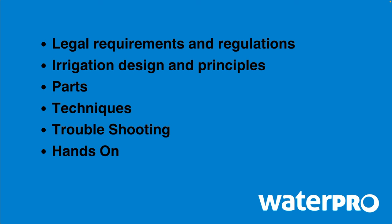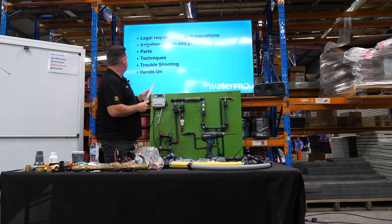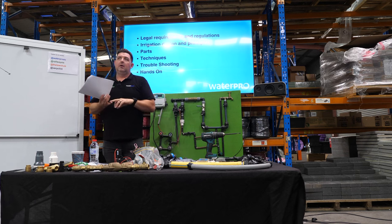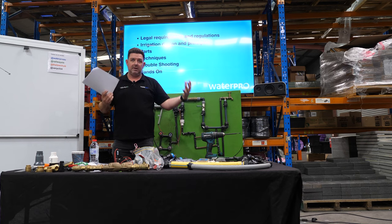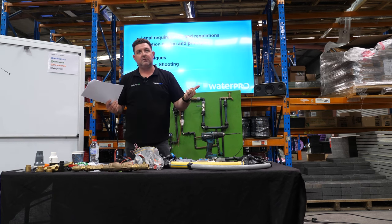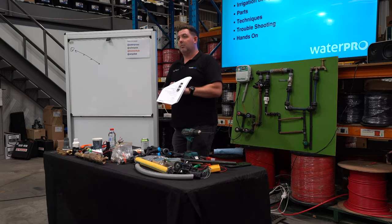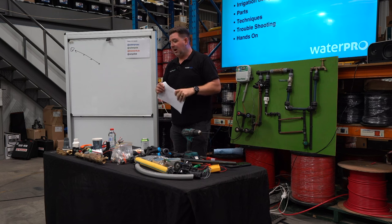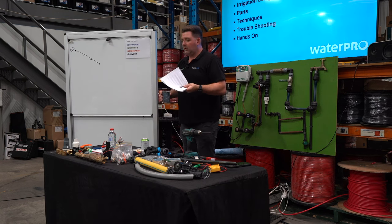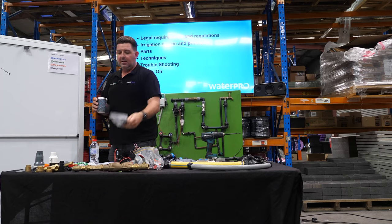We only stock quality products that we choose, and where possible we'll choose South Australian manufactured products first, then Australian manufactured second. It's challenging now to find any electronics made in Australia — so valve boxes, poly pipe, PVC pipe, blue lines are all made locally. In fact our poly pipe is made next door on the block behind you — if anyone's concerned about carbon miles, we are killing it there. But controllers, solenoid valves, and more technologically advanced things generally come from China or Mexico.